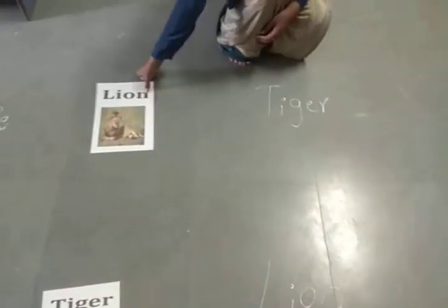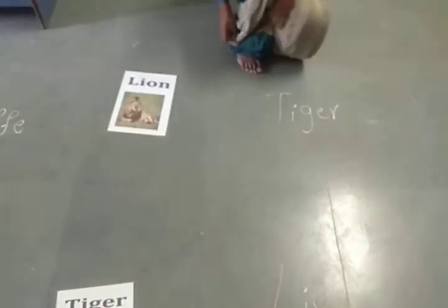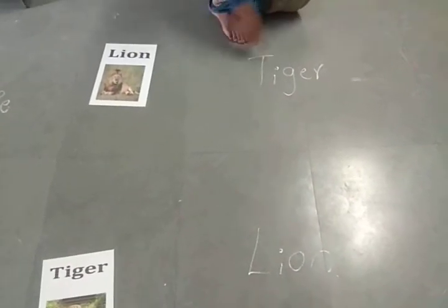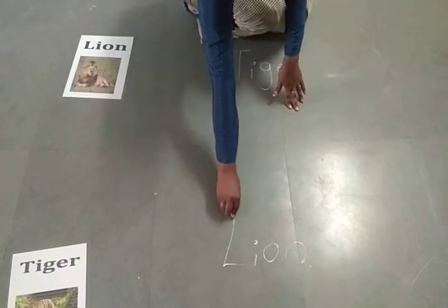Which animal is it? Lion. Yes, it is lion. So what is the spelling of lion? L-I-O-N. Lion. So this is lion — match it to lion.